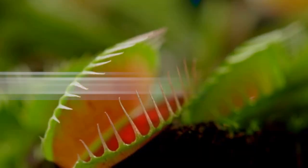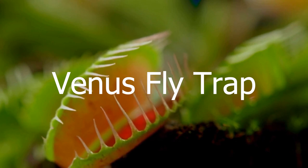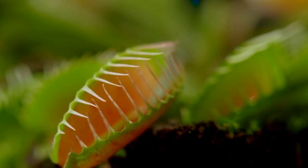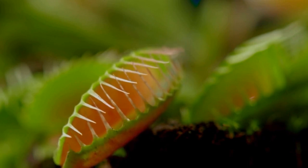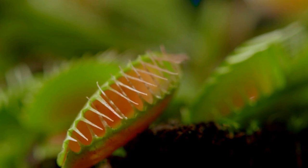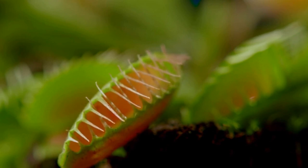We can't go too far without mentioning the Venus fly trap. This is another carnivorous plant that catches insects in its leaves and then digests them. What's really cool about this plant is that it's got these little trigger hairs that cause the leaves to snap shut when an insect lands on them. It's like a miniature version of the movie Jaws.